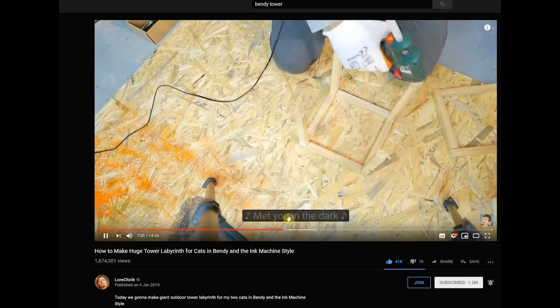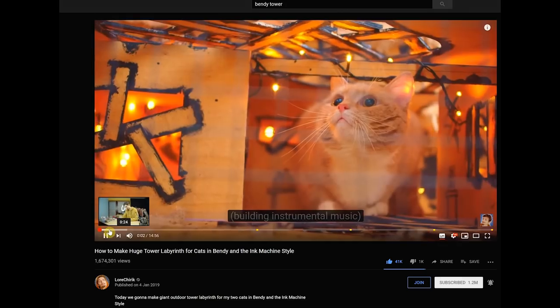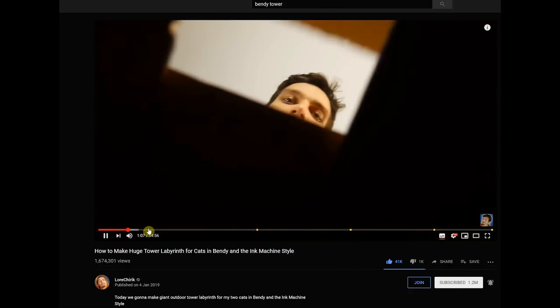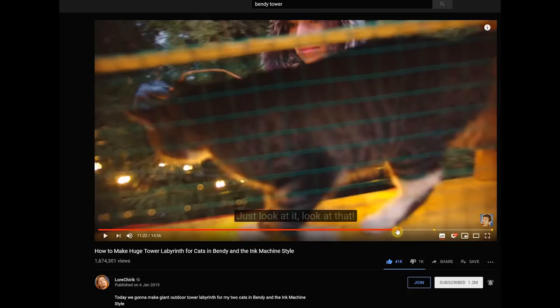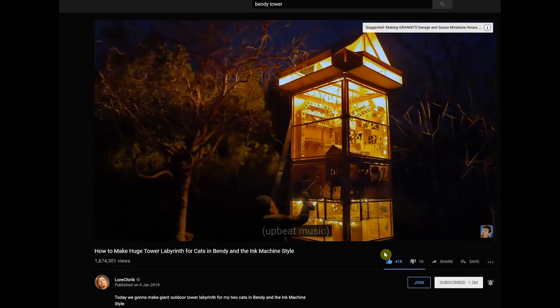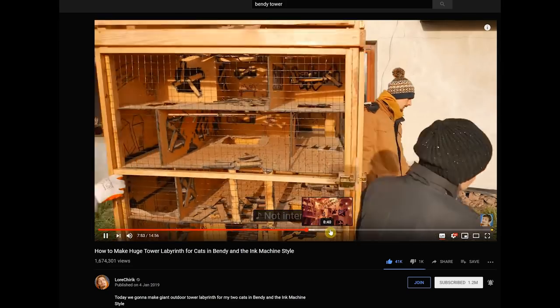Hi guys, it's Maciek here. Many of you have seen how I've been making the bendy tower for Lord Turing Cats. You guys asked in the comments how cats get into the tunnels and into the tower, so I'm about to explain this matter in this video.